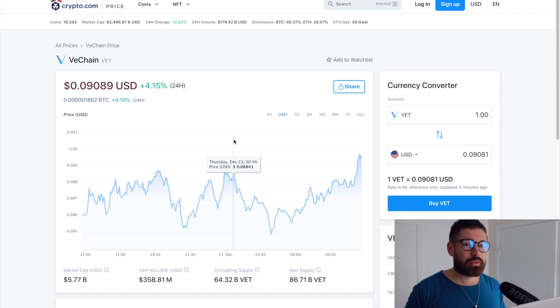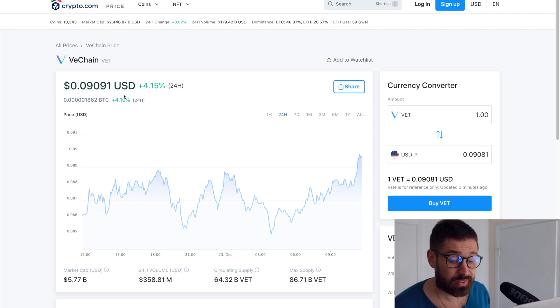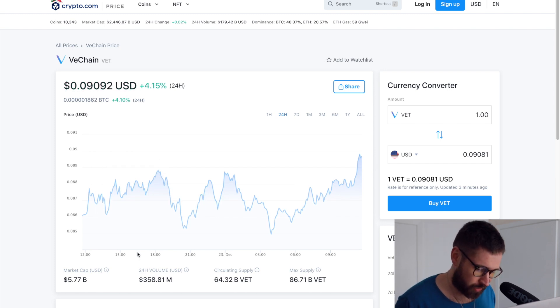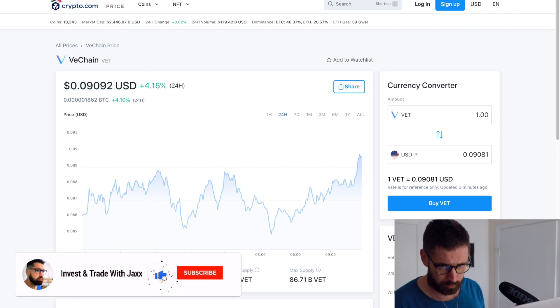What's good, welcome back to Invest and Trade with Jackson. We're covering VeChain — VET is currently up about four percent on the day, sitting at 0.09 with a market cap of 5.77 billion and 24-hour volume of 358 million.